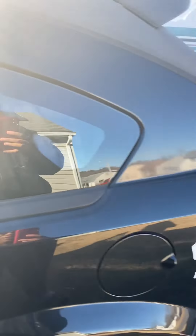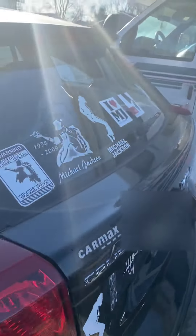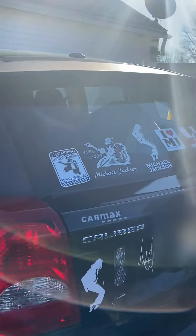Hello, it's Vernay. It is freezing cold outside, so this car tour is going to be super fast.